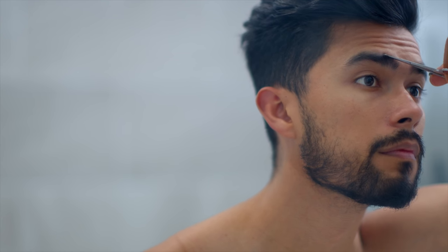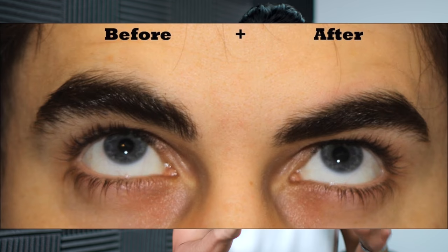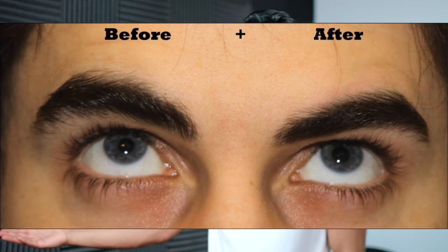Number four: structure your eyebrows. On top of just plucking them — which is the basic thing you should do, especially in the middle section — you also want to structure them. Grab small scissors and remove any hair that's overgrown and outside the natural shape of your eyebrow, then shape them so any hair outside that natural shape is removed. That's gonna make your eyebrow look thicker and fuller, and add a bit more structure to your face, making you look more handsome.